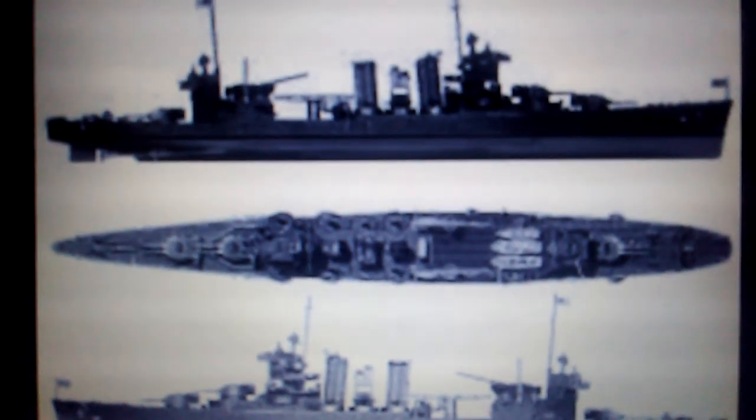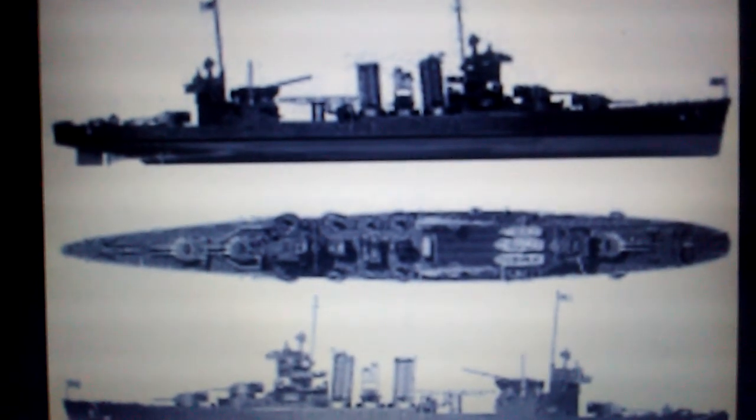Thank you for hearing the story of the USS New Orleans, nicknamed No Boat. In the next video, we'll be talking about her sister ship USS San Francisco that was also in the attack on Pearl Harbor. Thank you guys very much for enjoying this video. I am Michael Benitez, signing out on the story of the USS New Orleans.